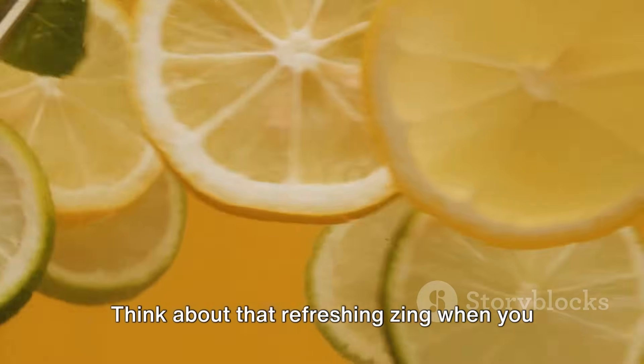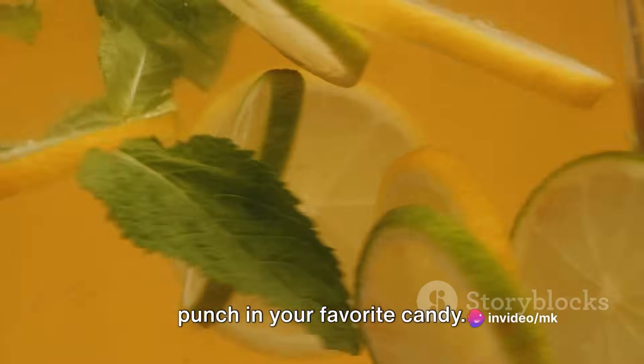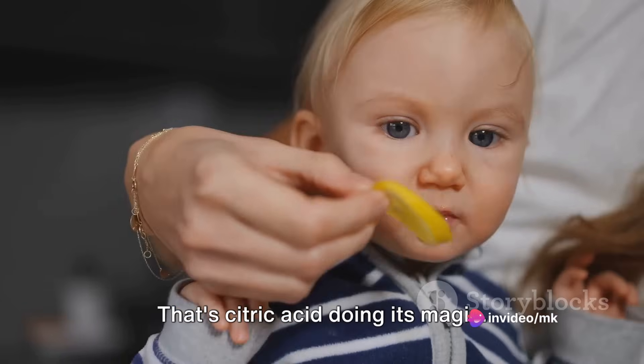Think about that refreshing zing when you sip on a glass of lemonade, or the tangy punch in your favorite candy. That's citric acid doing its magic.